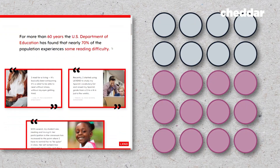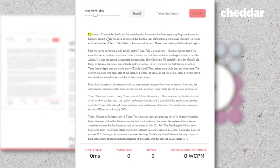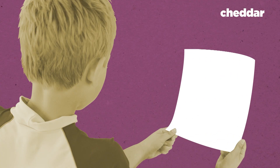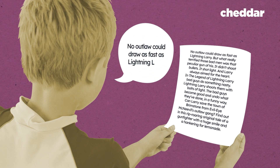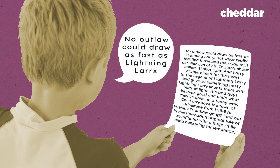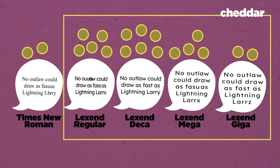Here's an example of one of those tests: 23 third graders, 8 males and 12 females, read for one minute in 5 fonts. All text was set at 16-point font, and the reading materials were 2 grade levels above the participant's current grade level — to ensure the typography was being measured rather than the reading competency. Each student read aloud a passage set in the control font Times New Roman, then 4 of the Lexand series: regular, deca, mega, and giga. 17 of the 19 students had better scores using Lexand, with an almost 20% increase in words correct per minute.